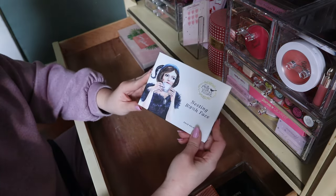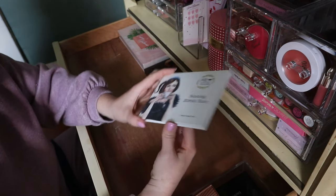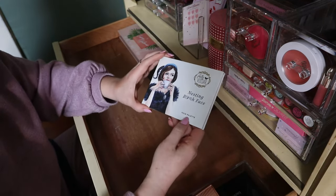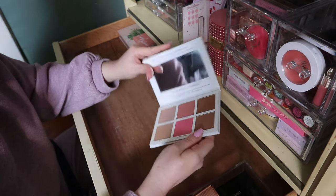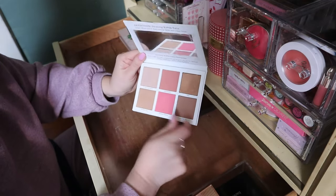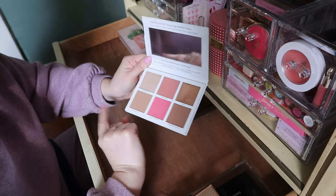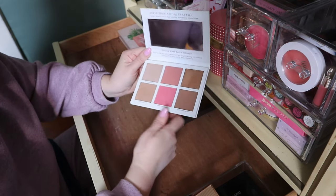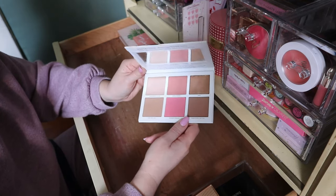This Pretty Vulgar Nesting Bee Face Palette — I remember liking this, yes. I've definitely used this a lot, the Son of the Bee shade especially. I'm keeping it.